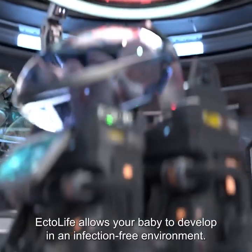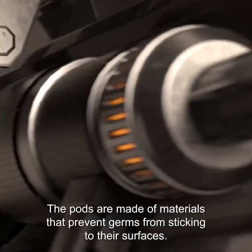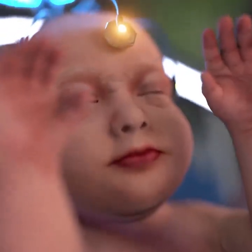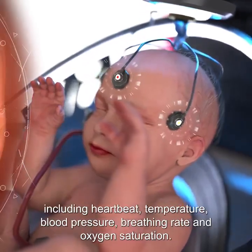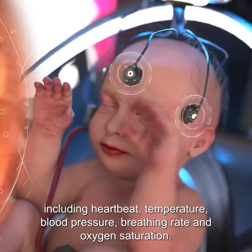Ectolife allows your baby to develop in an infection-free environment. The pods are made of materials that prevent germs from sticking to their surfaces. Every growth pod features sensors that can monitor your baby's vital signs, including heartbeat, temperature, blood pressure, breathing rate, and oxygen saturation.